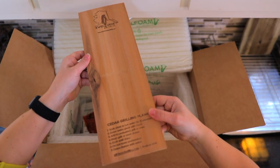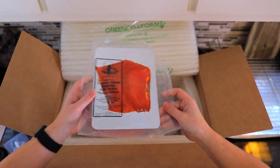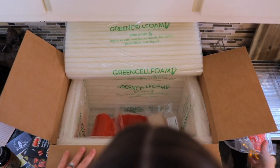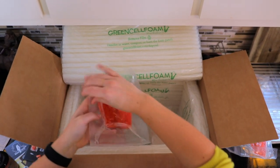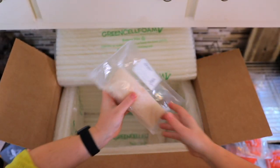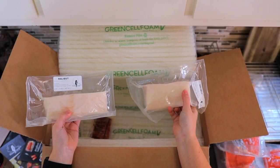We have a cedar grilling plank here. We have some smoked salmon. We have a big fillet of salmon here, and then we've got some more of those in smaller packets, just a couple. And a couple of pieces of halibut. So let's get organized and talk about how all this works.